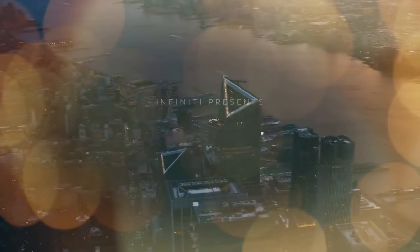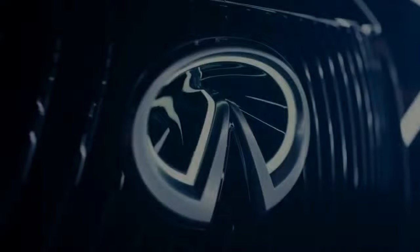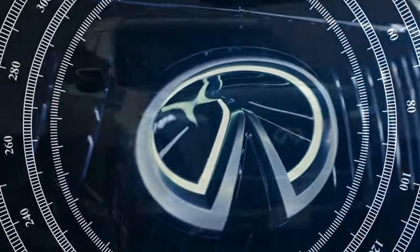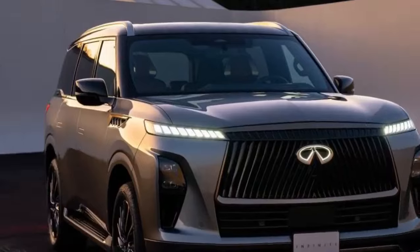I'm driving only the top Autograph model, and while the big 275/50R22 Bridgestone Alenza tires iron out most of Napa's minor road imperfections and never crash over bumps, rippled pavement causes some truck-like jiggle that rivals filter out better.